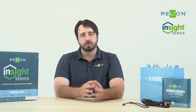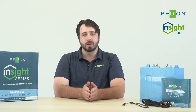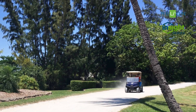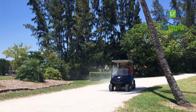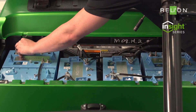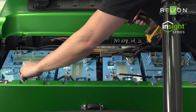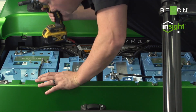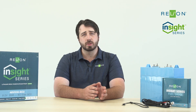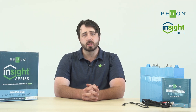Insight is the first lithium-iron phosphate drop-in replacement battery pack that's scalable, designed specifically for golf carts, personal transportation vehicles, utility vehicles, automated guide vehicles, and low-speed vehicles, requiring no extra hardware when connected in parallel. With our scalable platform, Insight makes connecting the batteries easy and allows you to use parallel systems to increase your capacity, giving you longer run time.